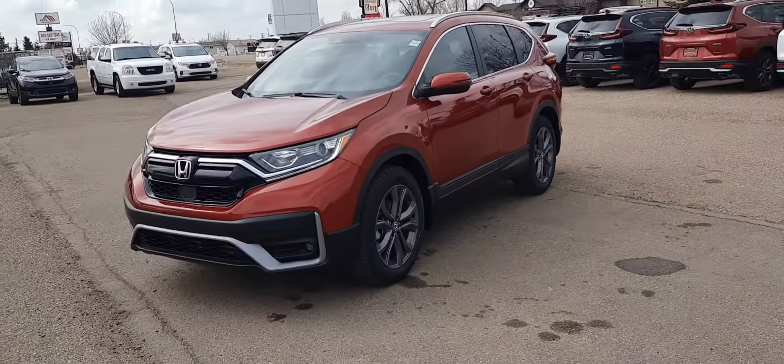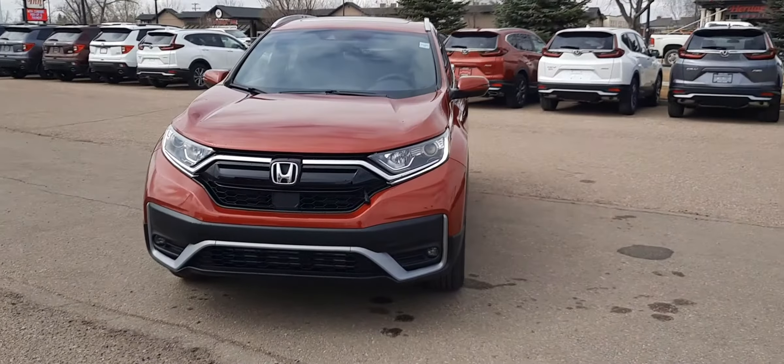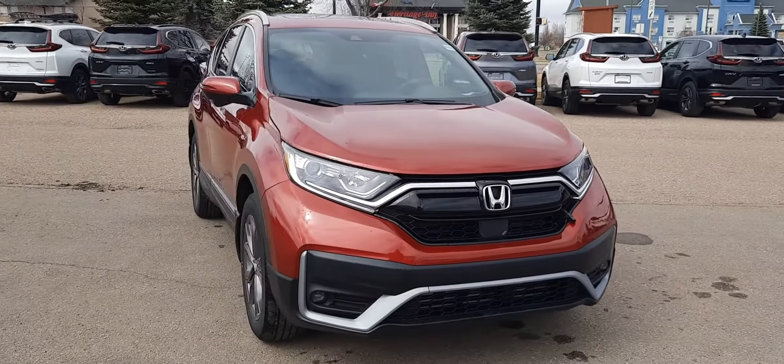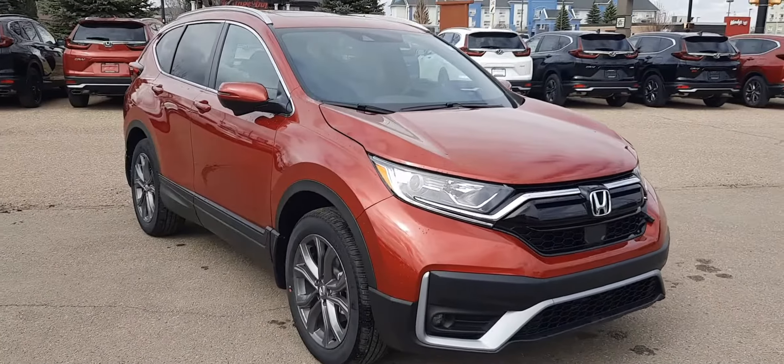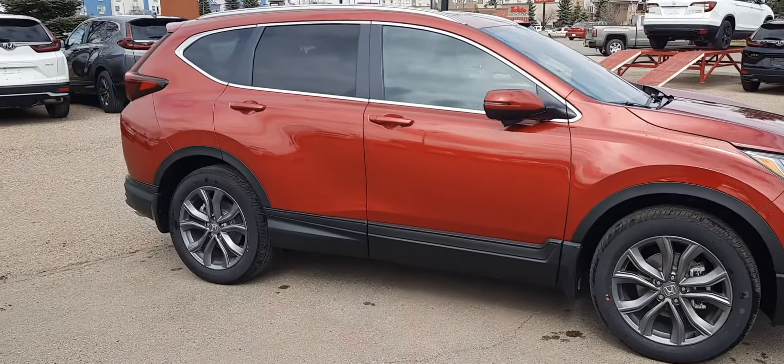Hey there folks, this is Honda Magic taking a look at stock number 5826, the 2021 Honda CR-V Sport in Radiant Red. It's a really fantastic vehicle with some really nice chrome features around the windows and around the front grille, and all-wheel drive capability with a 1.5 liter turbocharged engine.